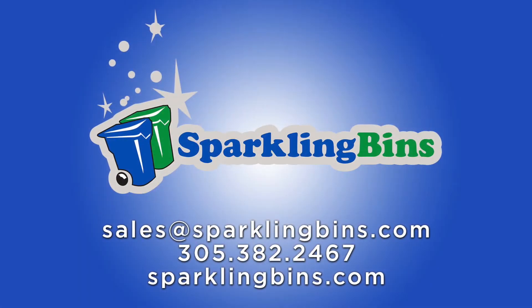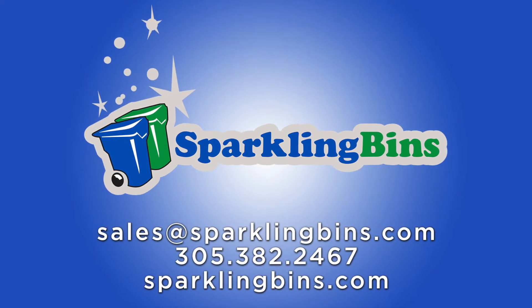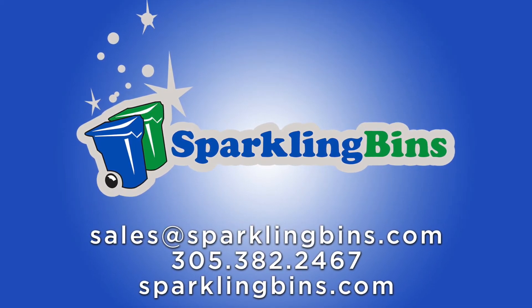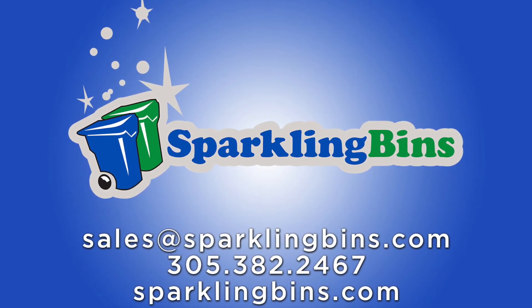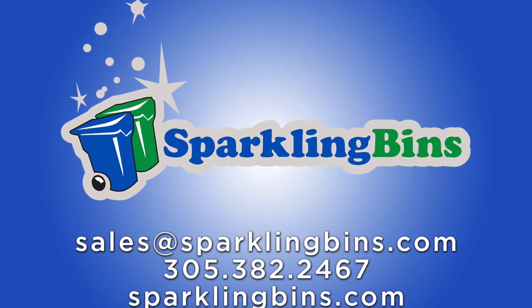Thanks again for watching and tuning in. If you want a system before the end of the year, give us a call. You can take advantage of some tax credits in 2018. Give us a call at 305-382-2467. Thanks again for tuning in and thanks again for your support.